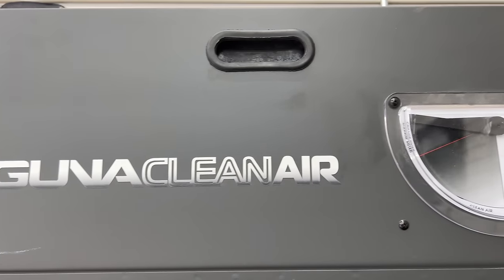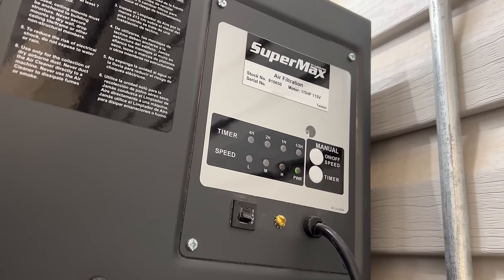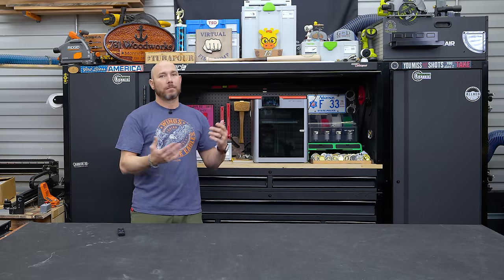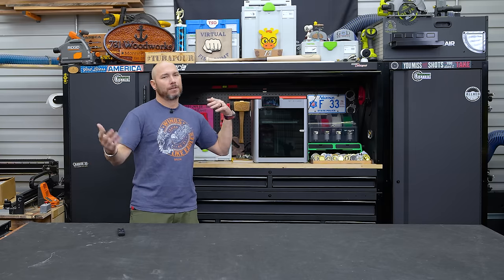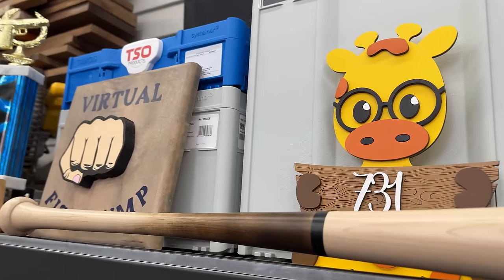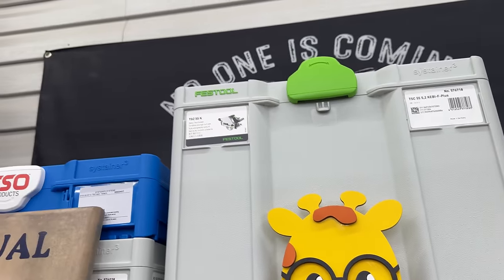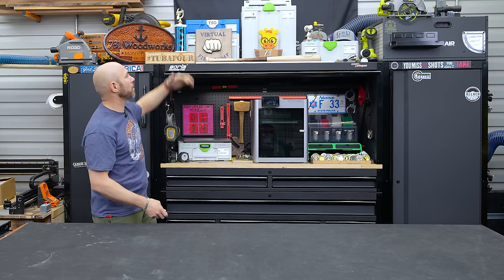Up top I have the Laguna Supermax air filtration unit. There are several brands that make these, and if you're going to get one in your shop, they make a huge difference on the fine particles in the air. A lot of people ask how I keep the dust off my home gym - dust does get on it, but that unit really helps keep fine airborne dust down. On top of the hutch it looks like I'm collecting trophies, but it's actual tools I use: the Festool Domino, Festool track saw, TSO guide rails, Festool Rotex, and a lot of extra tools I use a lot but don't have anywhere else to keep.